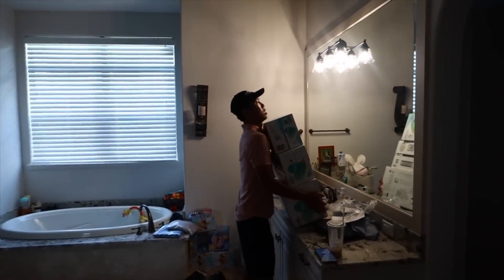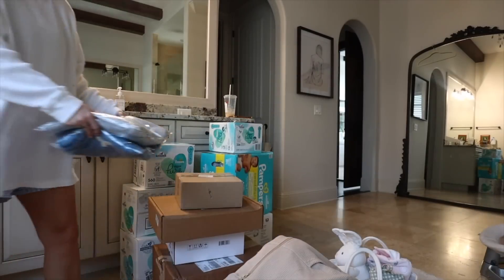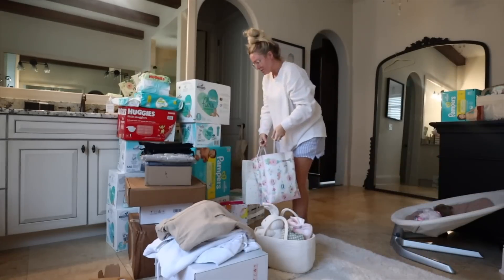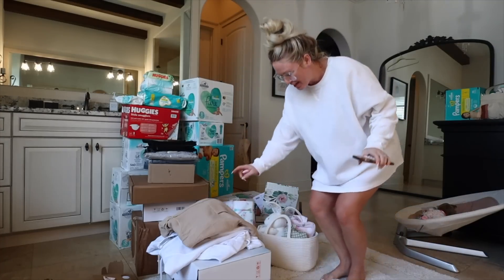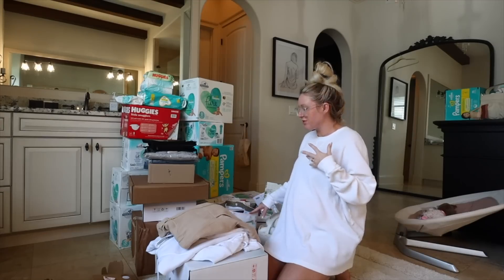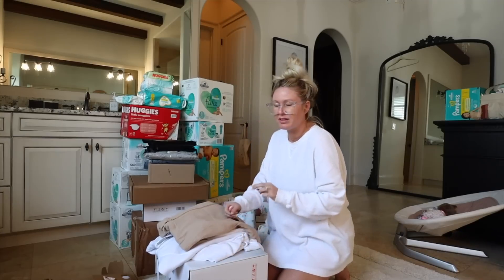Good morning guys. I'm doing my baby shower slash Amazon haul today. I had my baby shower this weekend. We got a bunch of diapers and then just a few cute little things from friends and family. And then I did some postpartum shopping and just a little stuff for the house.